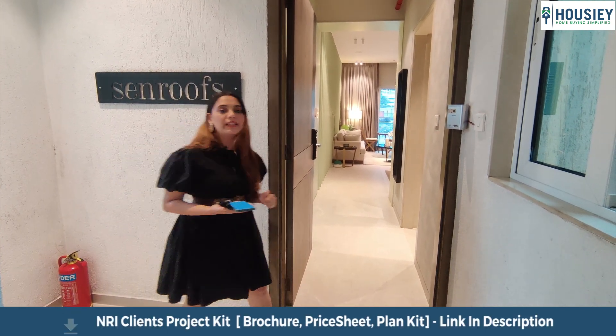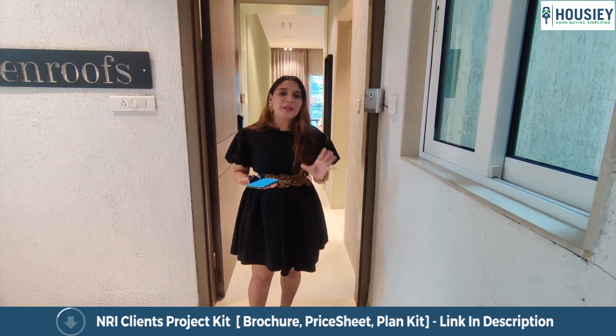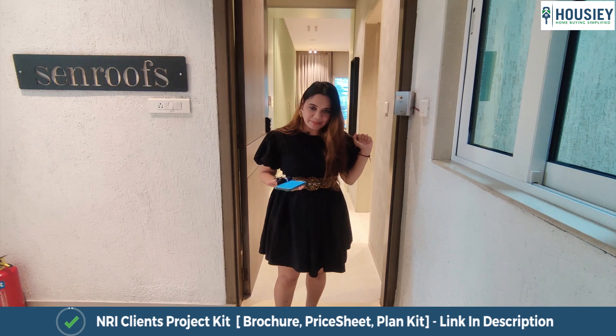Let's go in and see how beautifully this 3 BHK is designed. Please come.